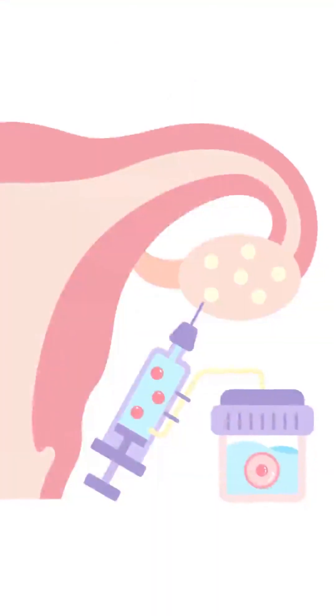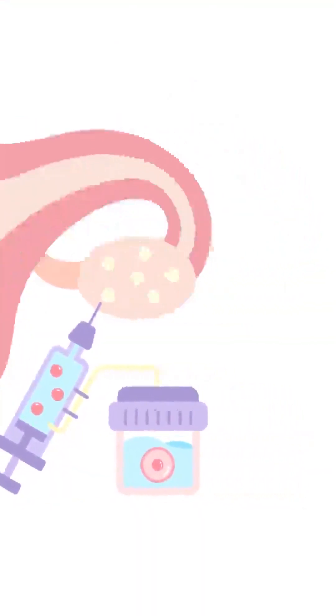The day of egg pickup is considered as day zero. Once the eggs are retrieved from your ovaries, they are scanned under the microscope to check how many of these are mature eggs. Each mature egg is then injected with one healthy sperm to make it fertilized.